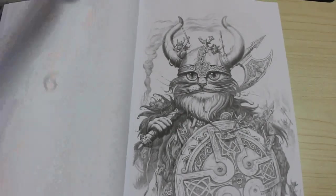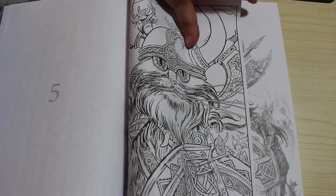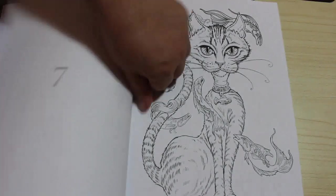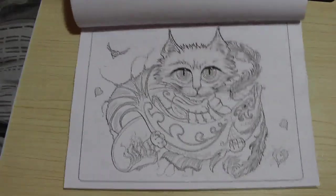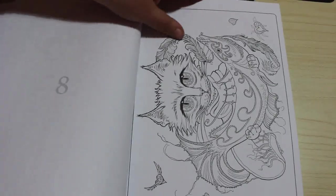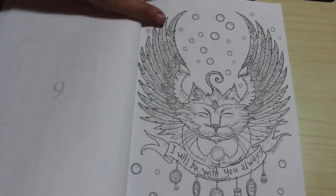That's pretty much the same one - it is different but it's very similar, so that's pretty cool. You can do grayscale if you wanted to. I quite like these little cats, they're very sweet. That one's holding a fish. This one says, 'I will be with you always.' Aww.